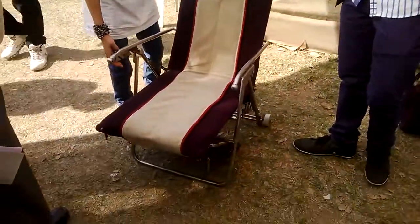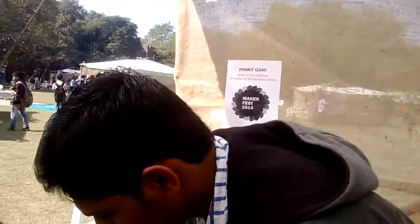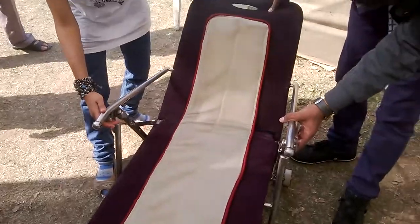The first position is a chair. Next, we are converting this chair into a reclining bed. For this we have to arrange the structure as per the angle, and now it is reclining into a bed.